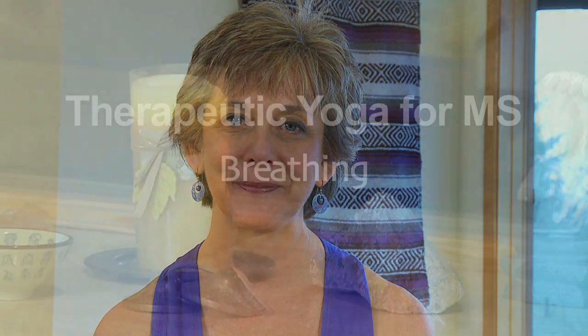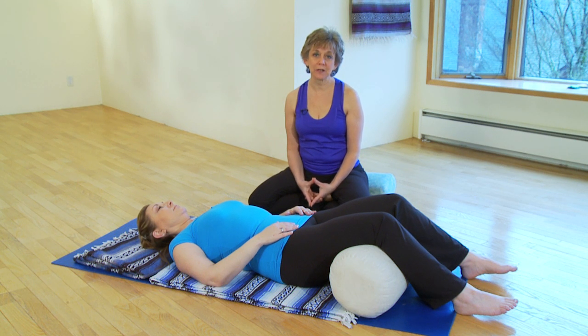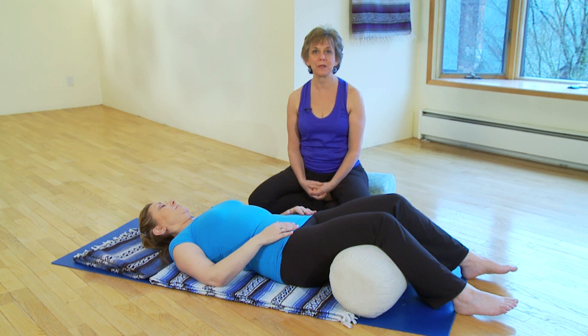Welcome, I'm Robin Rothenberg, a certified yoga therapist specializing in yoga for multiple sclerosis. This is part of the MS Center at Evergreen Hospital's therapeutic yoga for MS series. In this segment we'll be focusing on breathing. Proper breathing is very important to relax your nervous system and bring you into a sense of presence and calm within yourself.